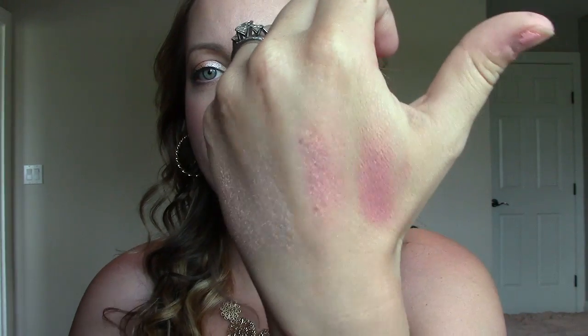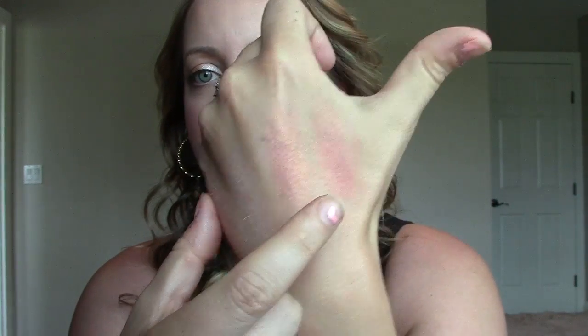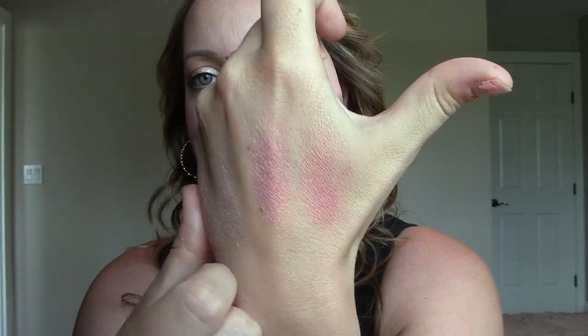So I swatched them out, and on my hand, that's what they look like. This first one is NARS Orgasm, and beside it is Makeup Geek's Romance.